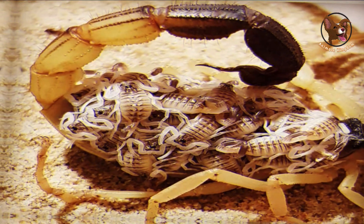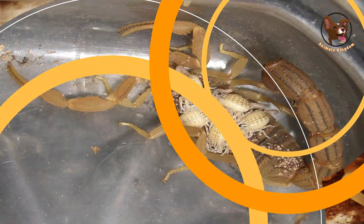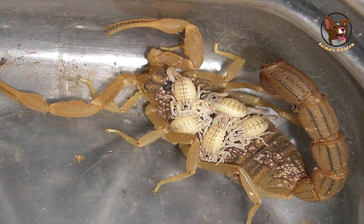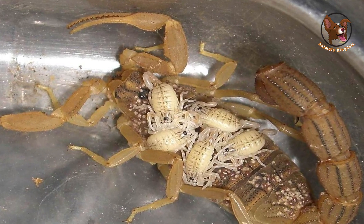The babies will immediately climb onto her back. Once all of the babies are born, the mother scorpion will carry them on her back for several weeks. During this time she will protect them from predators and provide them with nourishment through a special secretion that she produces.